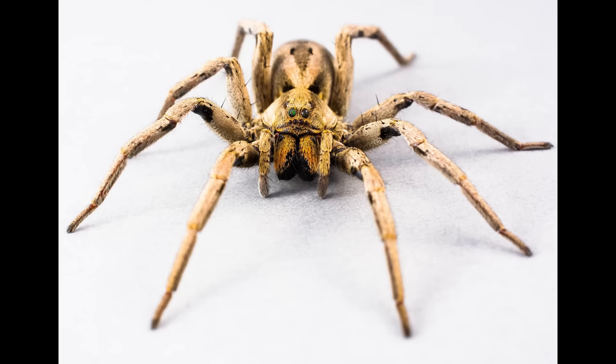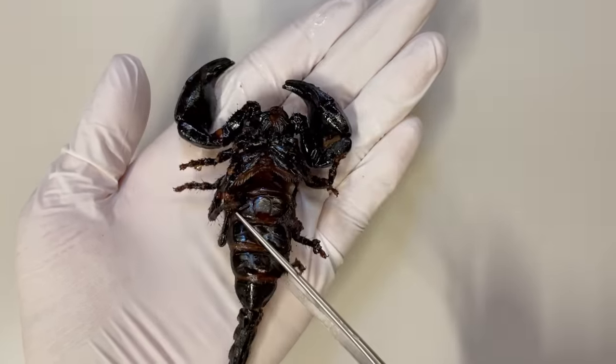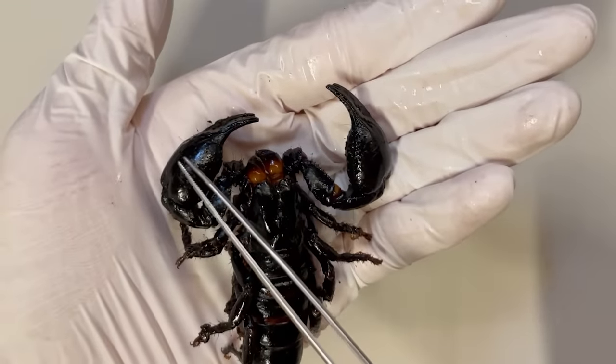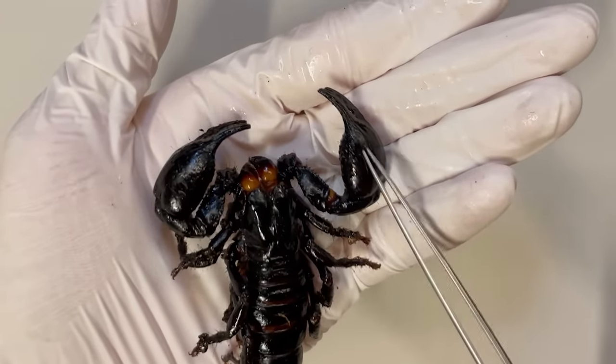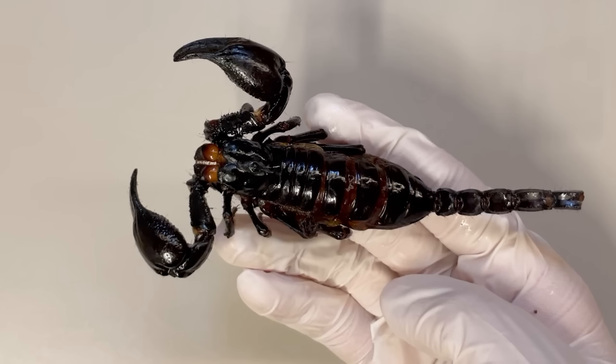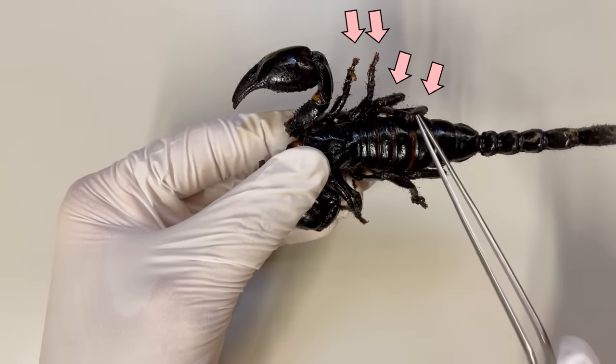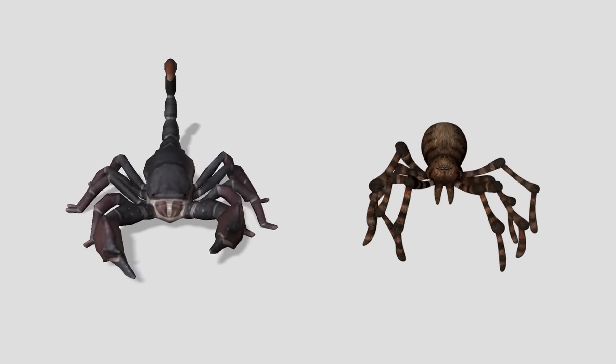Arachnids like spiders typically have one pair of chelicerae, one pair of pedipalps, and four pairs of walking legs as a distinguishing feature. Scorpions share this same body structure. Scorpions may have pedipalps that are modified into pincers, which makes them appear somewhat different. However, just like other arachnids, they indeed possess one pair of chelicerae, one pair of pedipalps, and four pairs of walking legs. The body structure of scorpions is very similar to that of spiders.